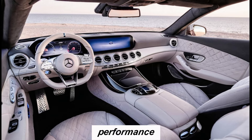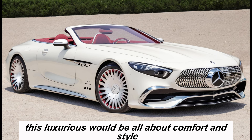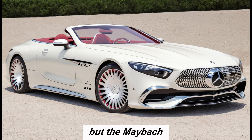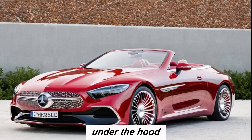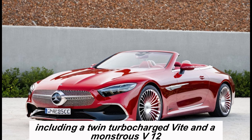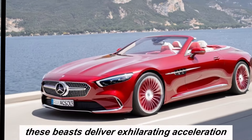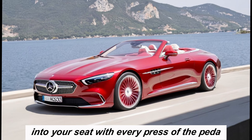Now you might think a car this luxurious would be all about comfort and style, but the Maybach SL-Class is no slouch when it comes to performance. Under the hood you'll find a choice of powerful engines, including a twin-turbocharged V8 and a monstrous V12. These beasts deliver exhilarating acceleration, pushing you back into your seat with every press of the pedal.